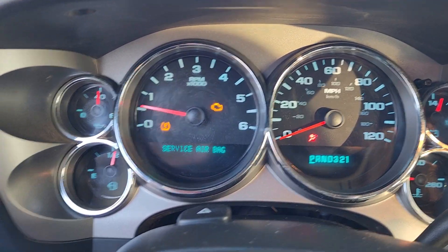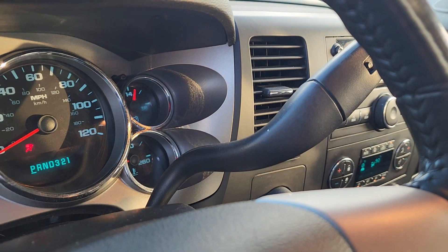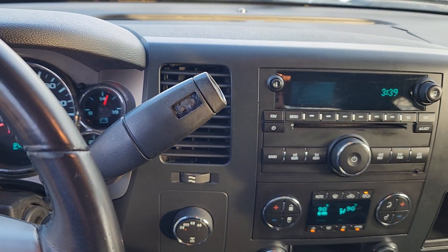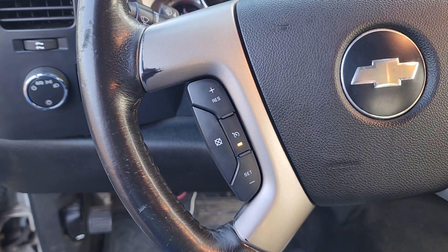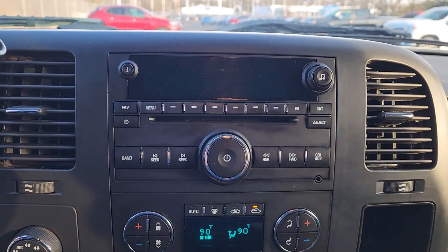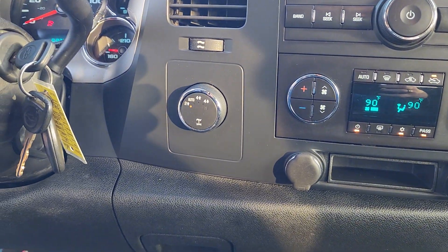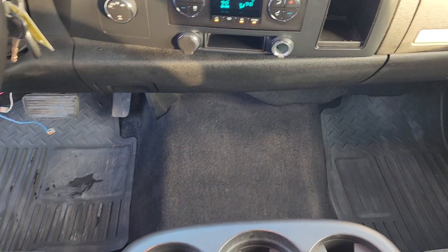These are just some of the great options this vehicle comes with: keyless entry, satellite radio, heated mirrors, remote engine start, fog lamps, steering wheel audio controls, aluminum wheels, leather-wrapped steering wheel, dual-zone AC, alarm. Powerful versatility meets comfortable convenience in the Silverado 1500.